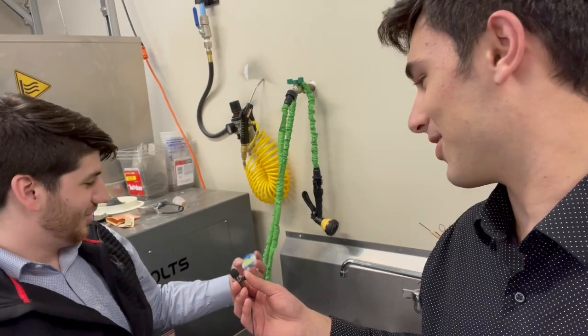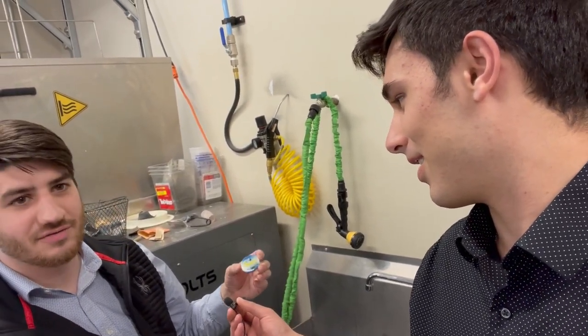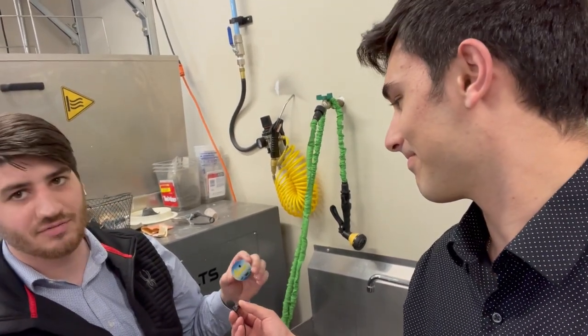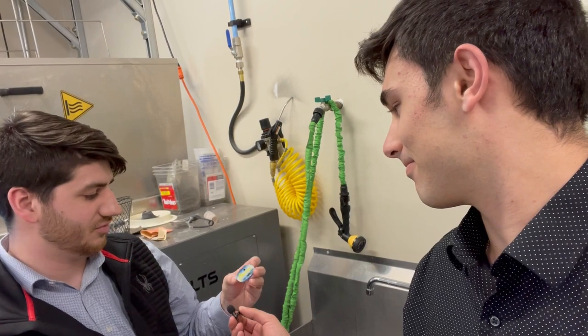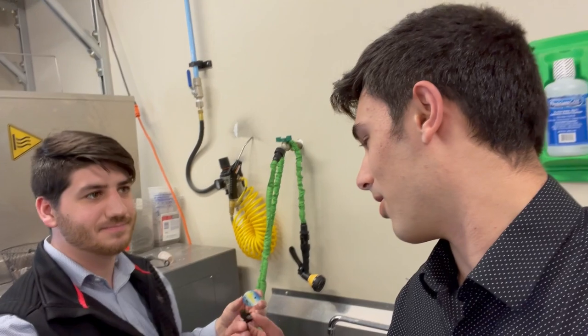Here we have Colin Mulvey. Tell us a little bit about the part that you're post-processing. So I'm polishing up this coin — I have some clear on the outside that I'm sanding down and then polishing with our buffing wheel, and that way it'll come out nice and glossy for our customer. Very cool. And what machine was that printed on? It was printed on our Stratasys J850. As you can see, we can print pretty much anything on these printers. It's really cool what you can turn out with these machines.